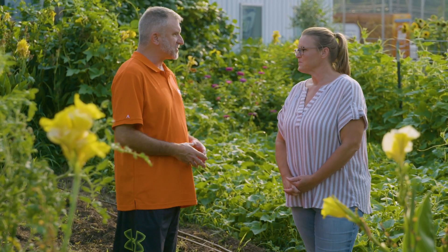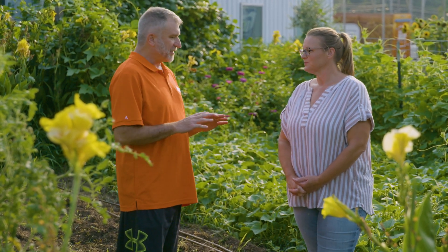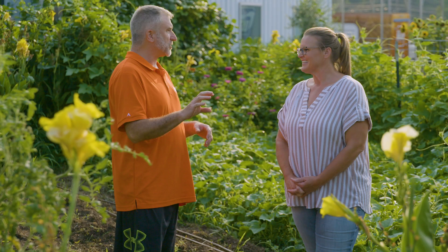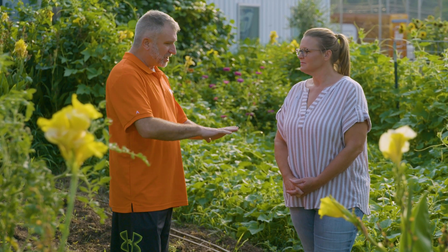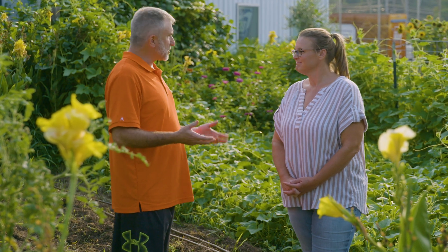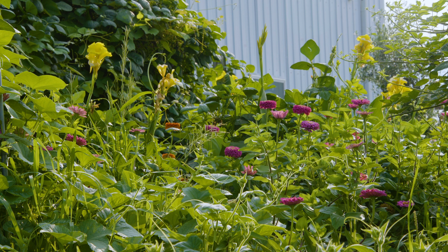I started my Farm to Fork class in 2015. At the time it was completely online and it would have over 200 students in it. It seemed weird that I had a course called Farm to Fork with a large enrollment and I never even met the students and we didn't do anything outside. Then in 2017 they were building Our Daily Bread and they had all this grassy area around it, and I looked at it and said we should have a garden, so we started the Farm to Fork garden here.